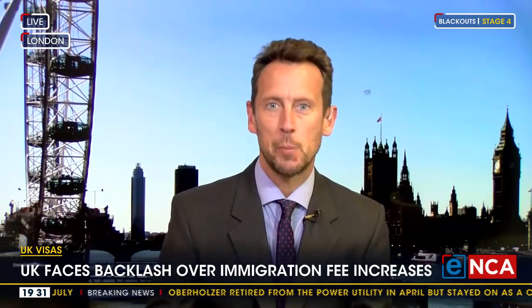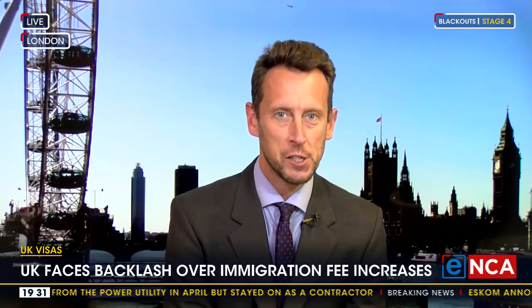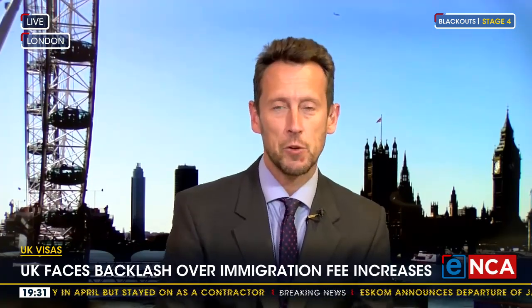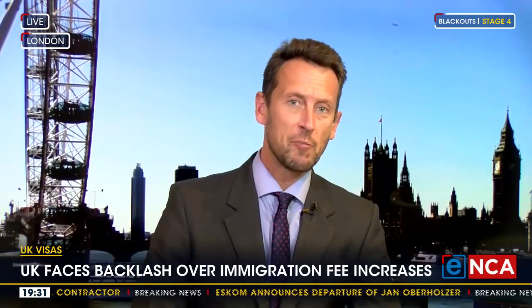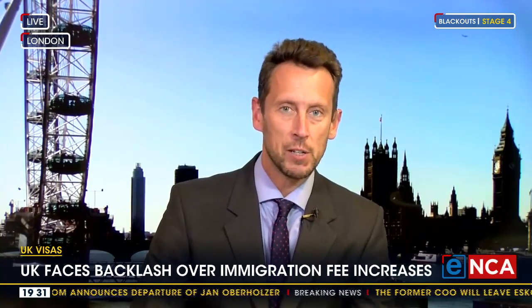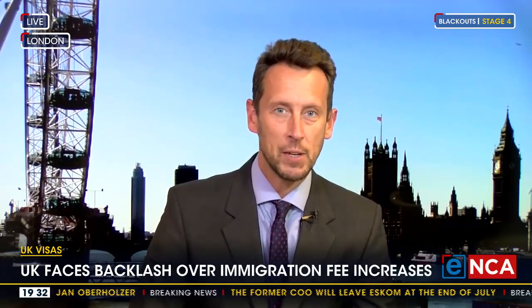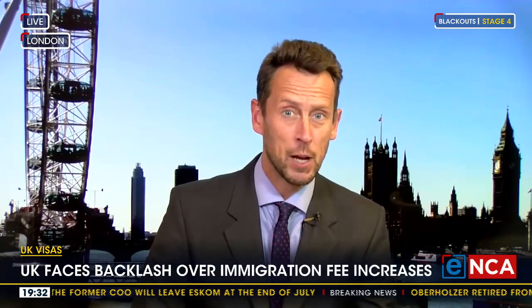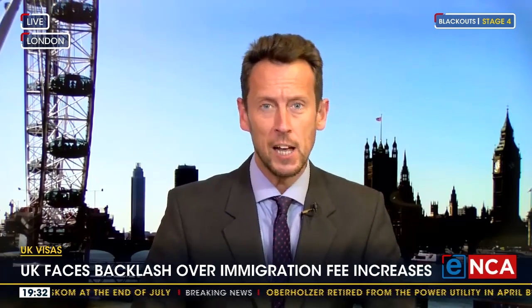There have been strikes in the health service and in schools, and we've seen other parts of the public services on strike at various points over the last year or so because of the cost of living crisis that the UK is experiencing, like pretty much every other country around the world. The government is trying to end that round of industrial dispute with a new pay offer to public service workers — paying most public sector workers six to seven percent more than they were previously getting. So not actually keeping up with inflation, but still an expensive jump in terms of public spending.